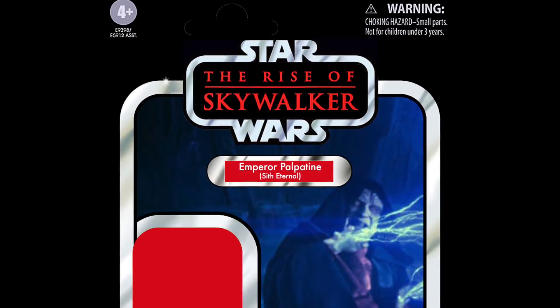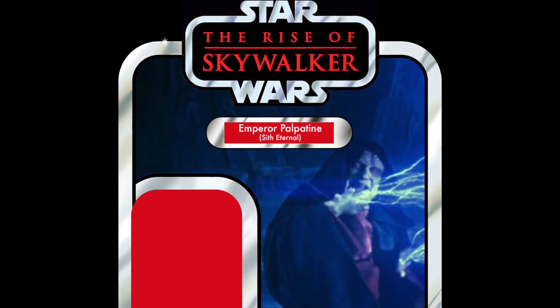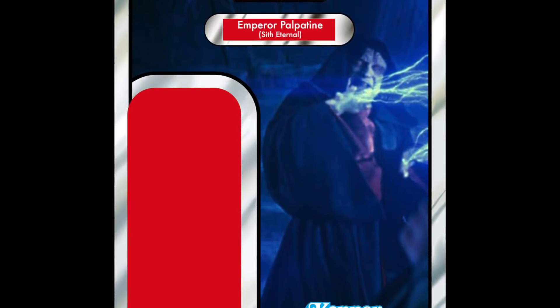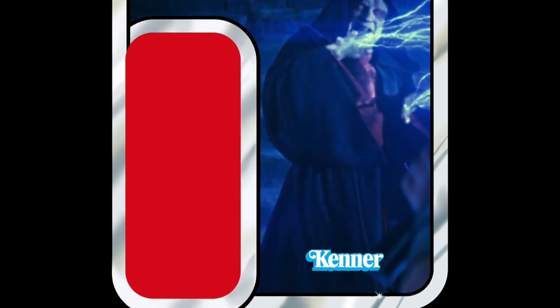In 21st place, we have our first Rise of Skywalker figure on the list, and it is Emperor Palpatine Sith Eternal. I can completely understand why people would want this guy. Whether you're a fan of the sequel trilogy or not, it's the Emperor — and yeah, I can understand why he is on the list.